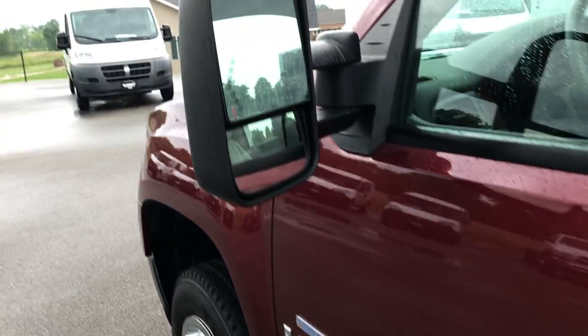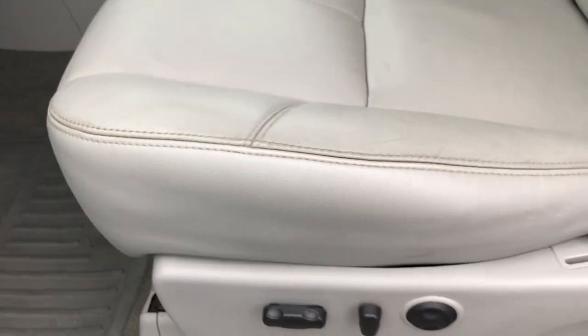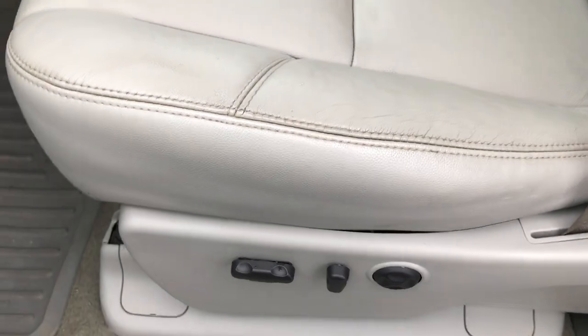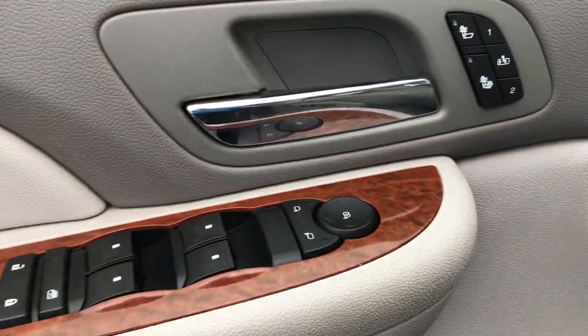It has telescopic tow mirrors with built-in directional signals. Inside, the SLT package gives you the gray leather interior. There are no rips or tears on these seats. Both seats are heated and power. Factory all-weather floor mats, and the carpeting is very clean underneath. It has the factory brake controller, auto headlamps, heated seat buttons, and memory driver seat.